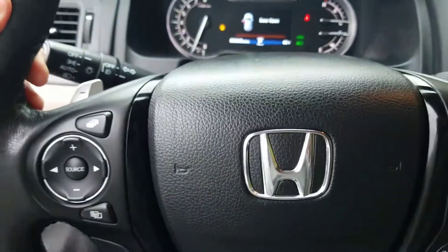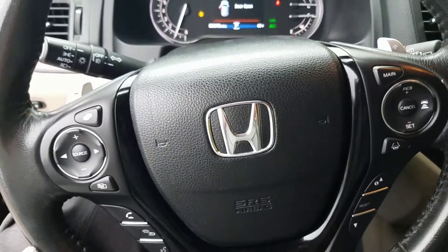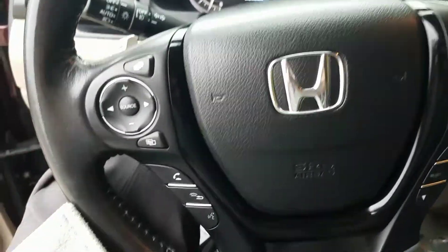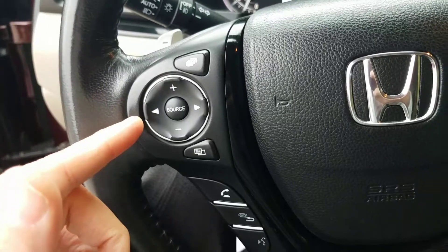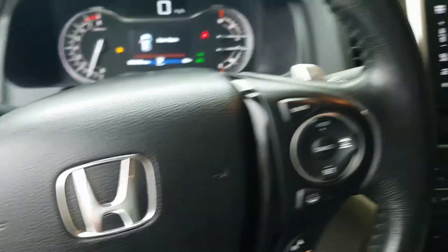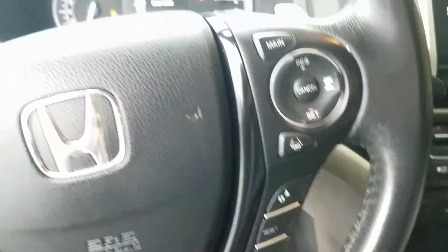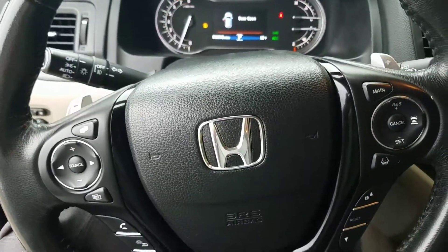Right here is our hands-free steering wheel. It allows you to access all the features this vehicle has to offer without even taking your eyes off the road or your hands off the wheel. You have all your radio and volume settings, call and talk settings, lane keep assist and adaptive cruise control, your menu — everything you need. Very easy to use, very nice to have.